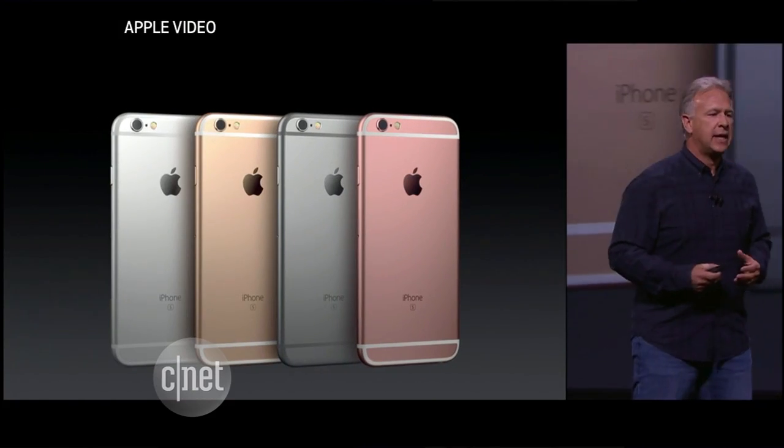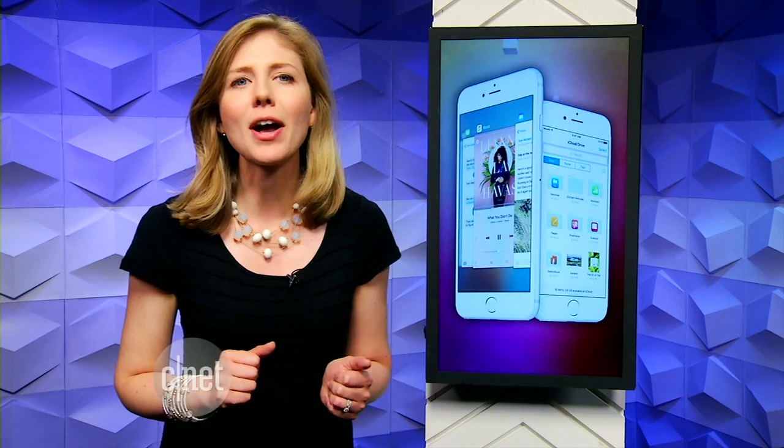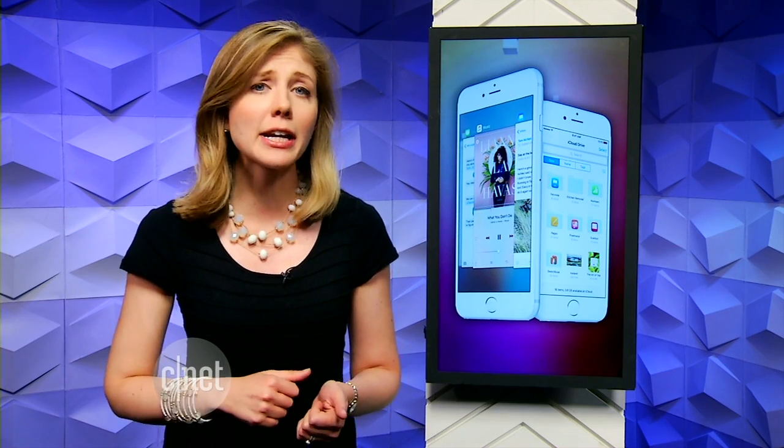There's a new color to the pack. It now comes in rose gold aluminum, which looks like a soft pink. The processors are much faster than the last model and the camera's got an upgrade.